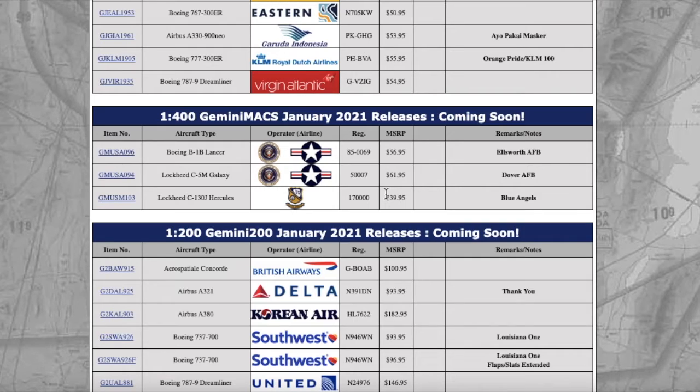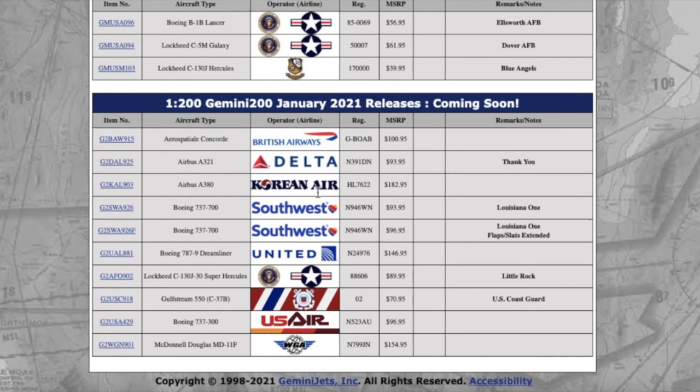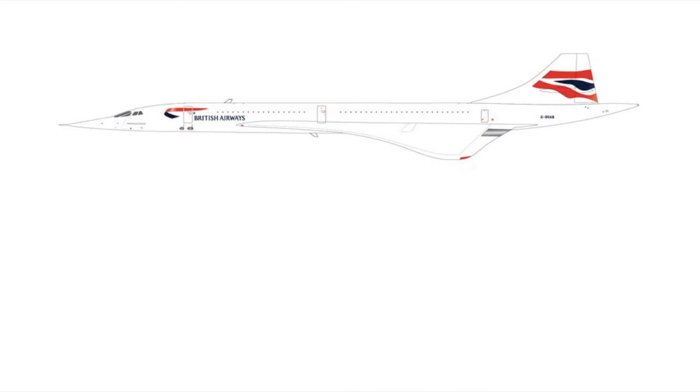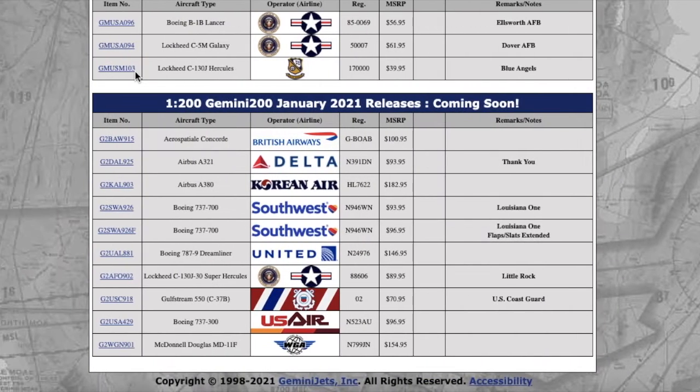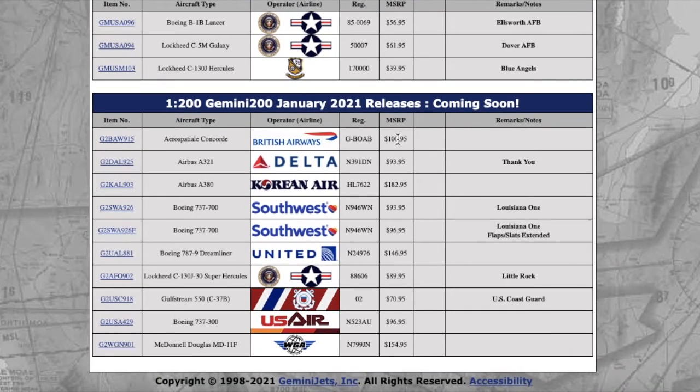That concludes all the 1:400 aircraft for this release. Now moving to the 1:200 Gemini Jets January 2021 releases. First on the list is the British Airways Concorde — an Aerospatiale Concorde in the British Airways livery. The registration is Golf Bravo Oscar Alpha Bravo, and MSRP is $195. I'm not sure exactly how Gemini 200 aircraft are priced at model stores, so I'll just go with the MSRP of $195.